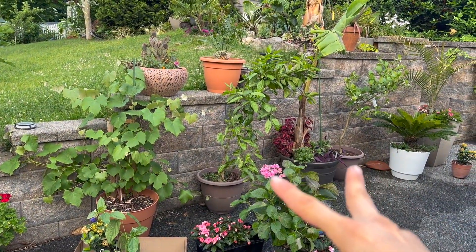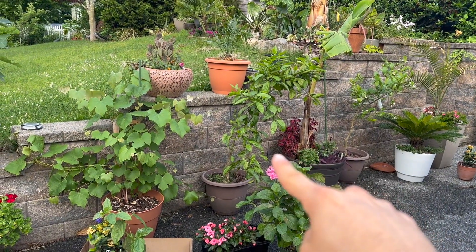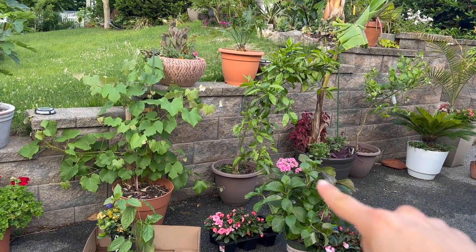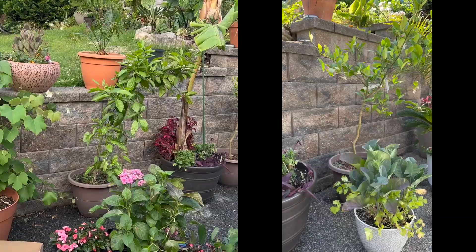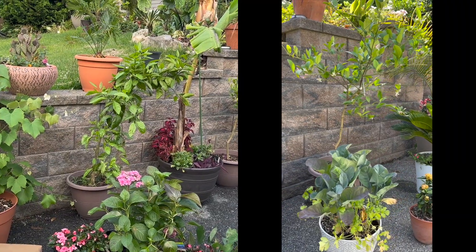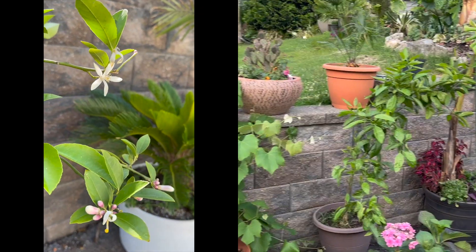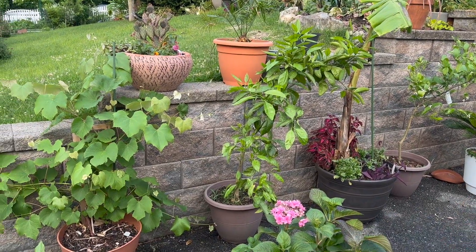I have two citrus over here. This is an Owari Satsuma, which produced a ton of fruit last year. I think it's going to take a break this year because there's a lot of good foliage growth but I'm not getting any flowers. And then my Meyer lemon did not produce fruit last year, and now I have tons and tons of flowers. What I've noticed with citrus — and really any fruit tree — after a really heavy productive year, it's going to take a break.